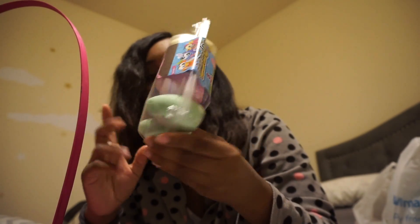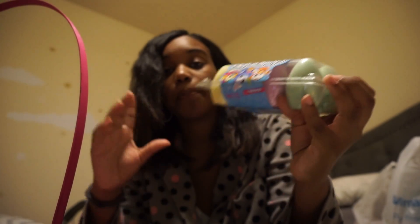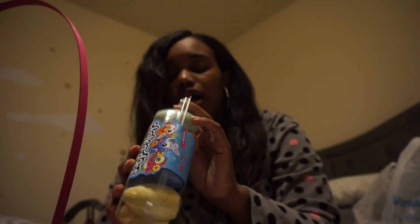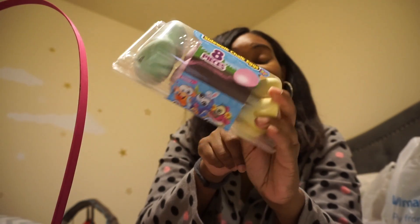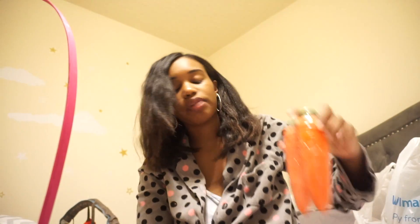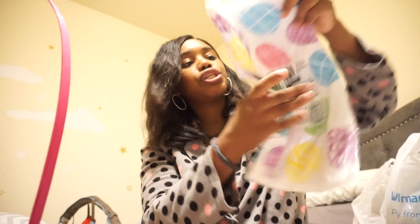I also got the kids some sidewalk chalk in the shape of little mini eggs. I have to be honest — Dollar Tree has the same thing but with bigger eggs, so I do prefer Dollar Tree, but it was at Walmart and I didn't want to make two trips at the time. This was close to three dollars. One of the kids will get that in their basket, and one will get the bubbles — although they're going to share both. I also got this really cute Easter tablecloth to decorate the table.